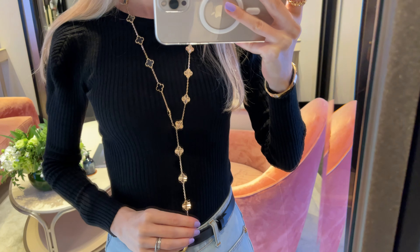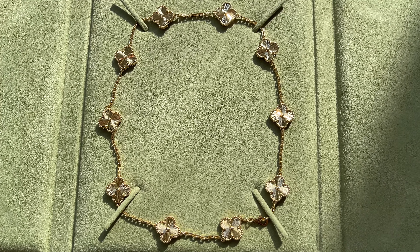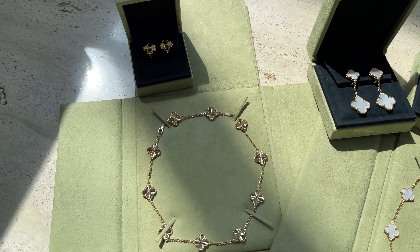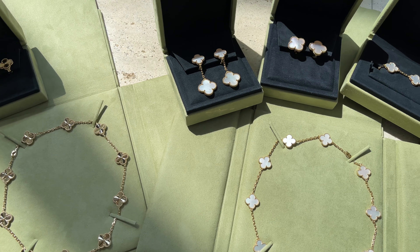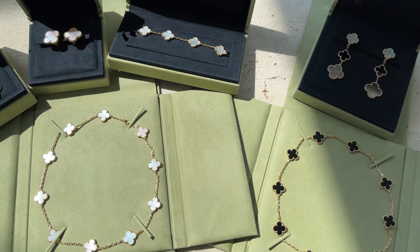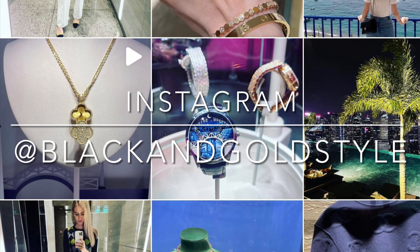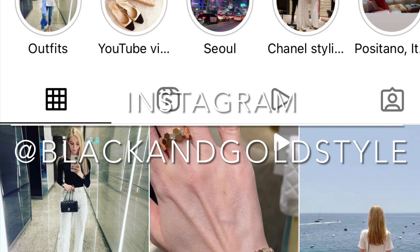Do you prefer a 10 motif necklace or a 20? Please let me know in the comments below — I'm very curious. Anyway guys, thank you so much for watching. I hope you found this video interesting. Please subscribe, give this video a thumbs up, and follow me on Instagram at Black and Gold Style. Have a great day and I'll see you guys next time!